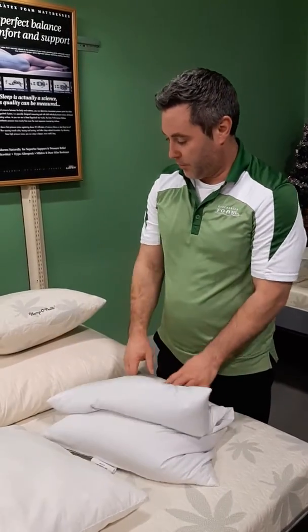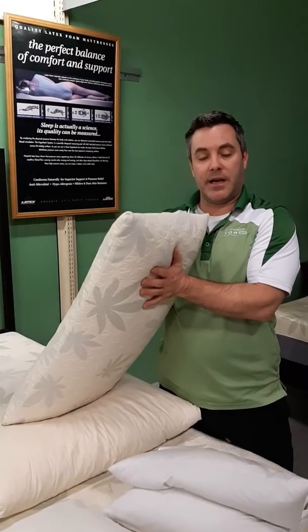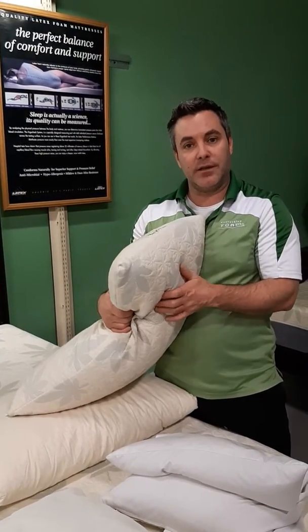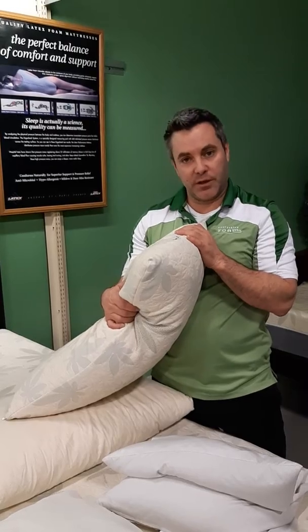One of our better selling pillows is definitely in the latex. They offer a very traditional shape and excellent support — they never flatten out. They're very cool to sleep on, so these are very nice for people who have big shoulders and want that traditional pillow feel.